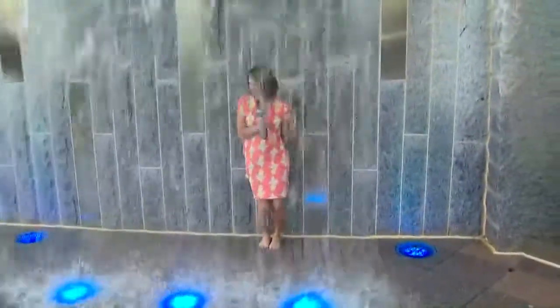Yeah guys, it's so much fun. You can even do it without getting soaked. We'll put an entire list of all those splash pads on our website at WCNC.com. Back to you, guys.